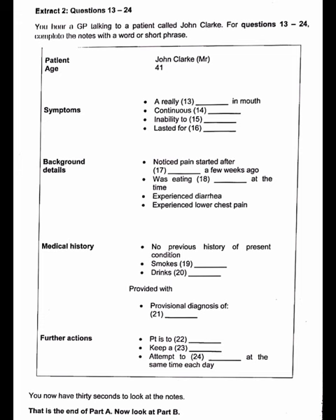Extract 2, questions 37 to 42. You hear Dr. Mariah Whitney discussing arthritis. You now have 90 seconds to read questions 37 to 42.